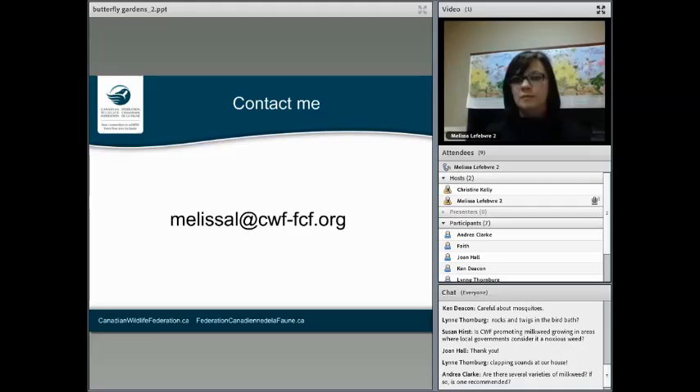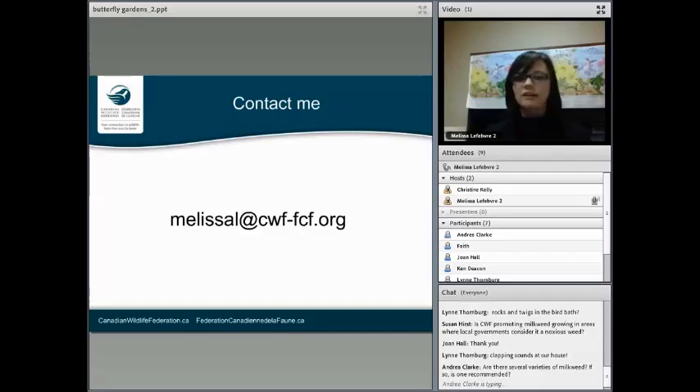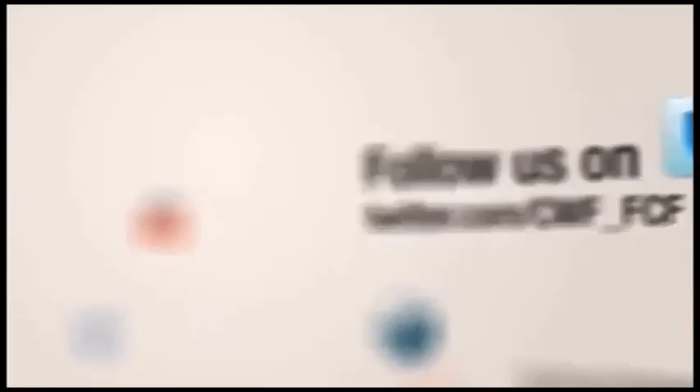If there aren't any other questions, thank you so much for tuning in. Feel free to contact me and feel free to visit wildaboutgardening.org. Thanks so much.